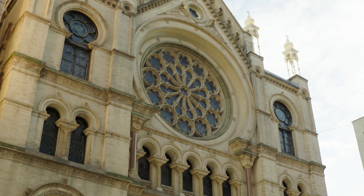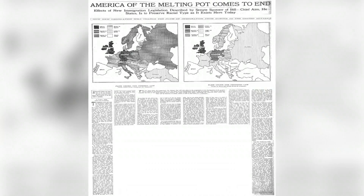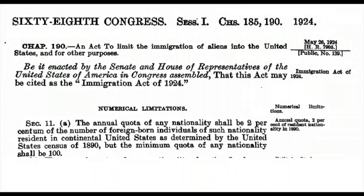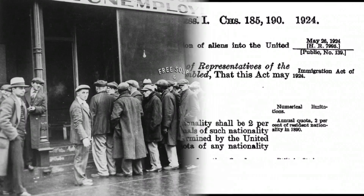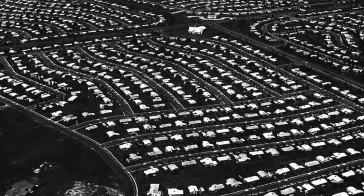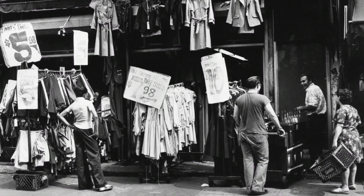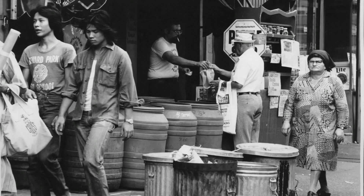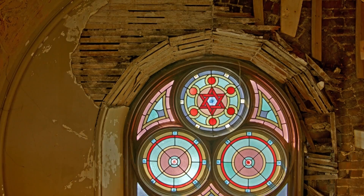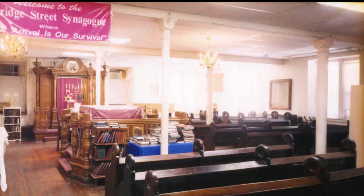This synagogue was a vital part of the community until it went into decline, starting with the passage of an anti-immigration law in 1924, then the Depression in the 1930s, the exodus of Jews to the suburbs post-war, and other immigrant communities moving in during the 1950s and 60s. By the 1970s, the sanctuary was in total disrepair, although a small congregation still prayed downstairs.